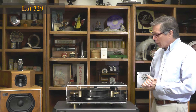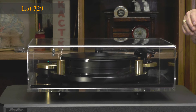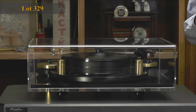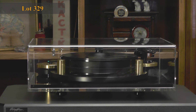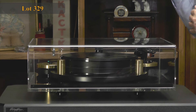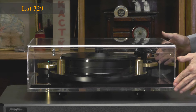This is the Mitchell Orb turntable — a top-of-the-line machine, probably made in the 1980s. I contacted Mitchell Engineering — they're still in business. When I got it, the motor was not functioning properly, so I sent it to them in England. They replaced the AC motor with a DC motor and controller, which was actually an improvement even if the original had been working. This now has a brand-new DC motor and controller — as nice a Mitchell Orb as you're going to find.